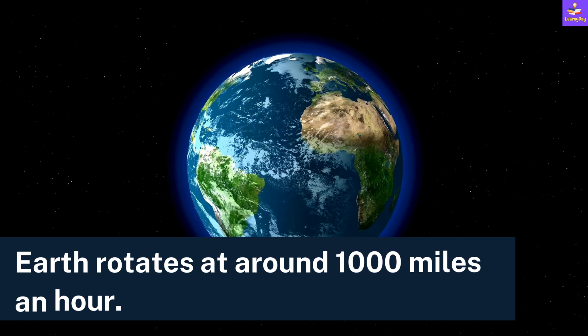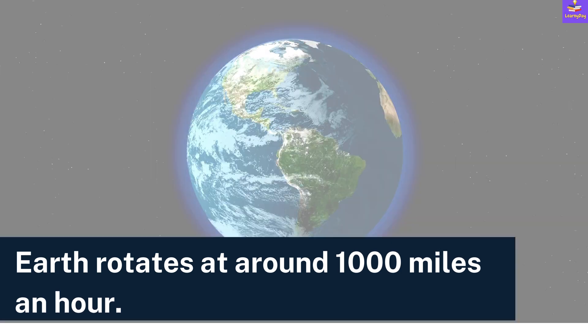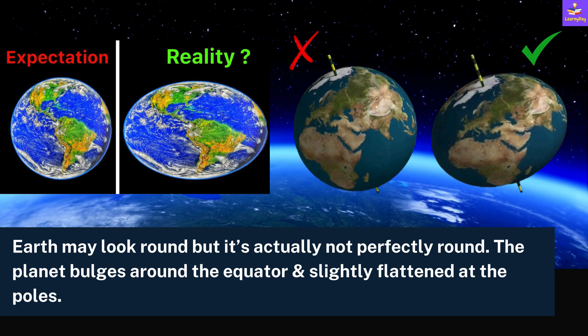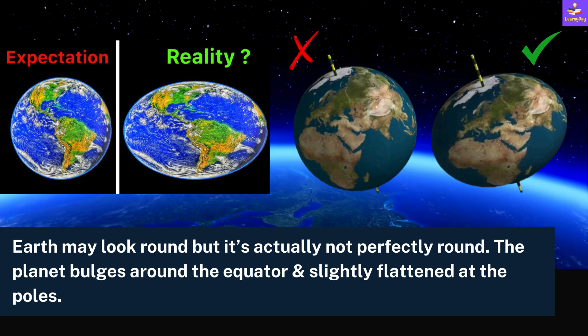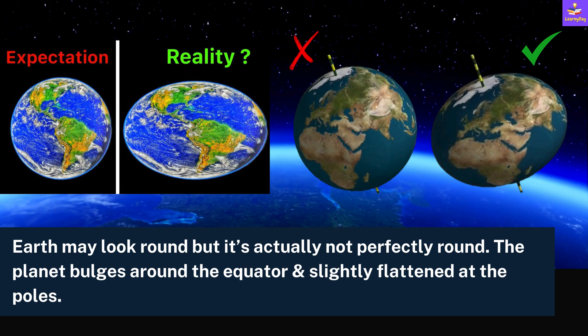The Earth rotates at around 1,000 miles per hour. What do you think is the shape of the Earth? Well, the Earth may look round, but it's actually not perfectly round. The planet bulges around the equator and it's slightly flattened at the poles.